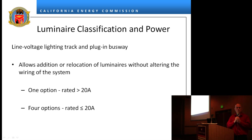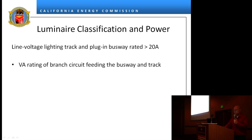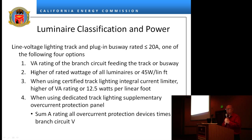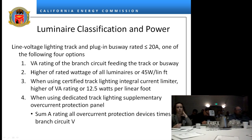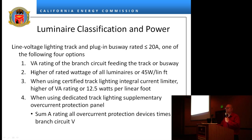For line voltage track, there are basically four different options. If you have a higher VA rating and you're greater than 20 amps, it's only the VA rating of the branch circuit. If you're 20 amps or less, the four options are: the VA rating of the branch circuit, the higher wattage of all luminaires, 45 watts per linear foot, or — if you use a track lighting interval current limiter certified to the energy commission — the VA rating of the current limiter or 12.5 watts per linear foot. You cannot put a 1-amp breaker on 100 feet of track and expect anyone to believe that's honest.